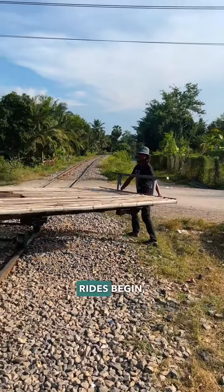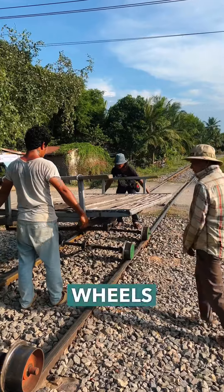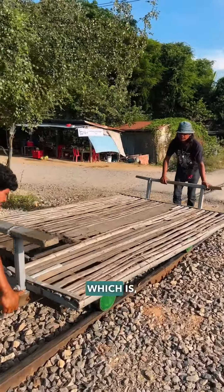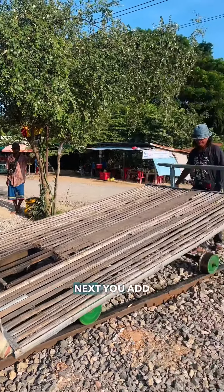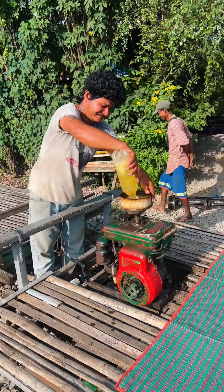So as all adventurous train rides begin, we first had to start by building our train, starting with putting the wheels on the track and then the actual base where we would sit, which is — you guessed it — made out of bamboo. Next you add the motor and pour in some petrol, and you are good to runaway train down a one-way track.